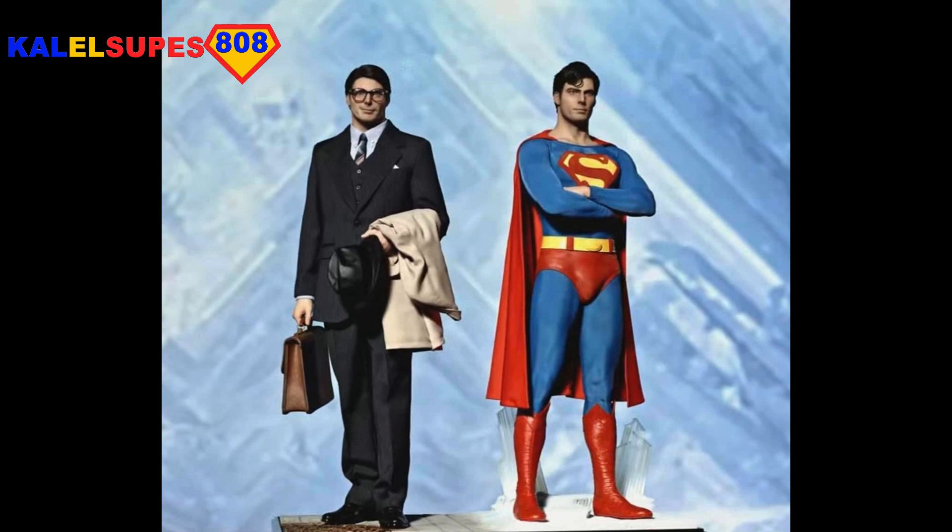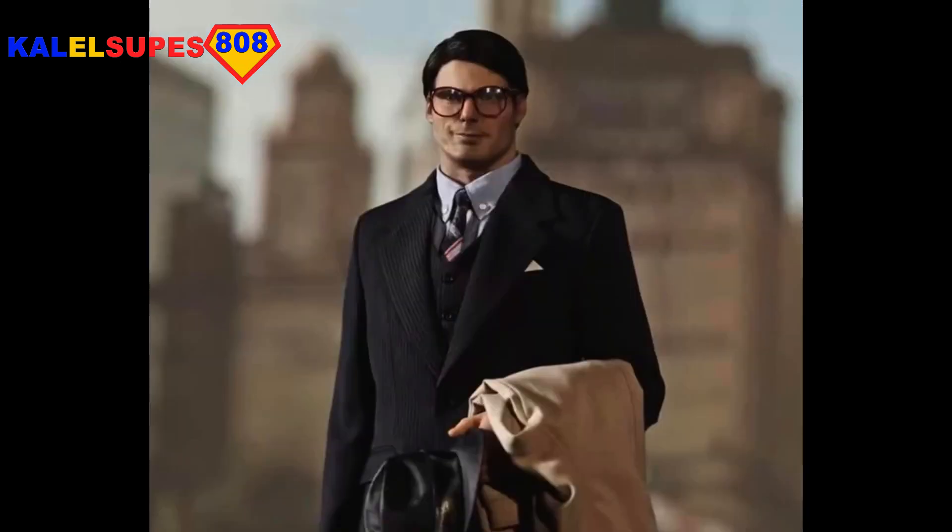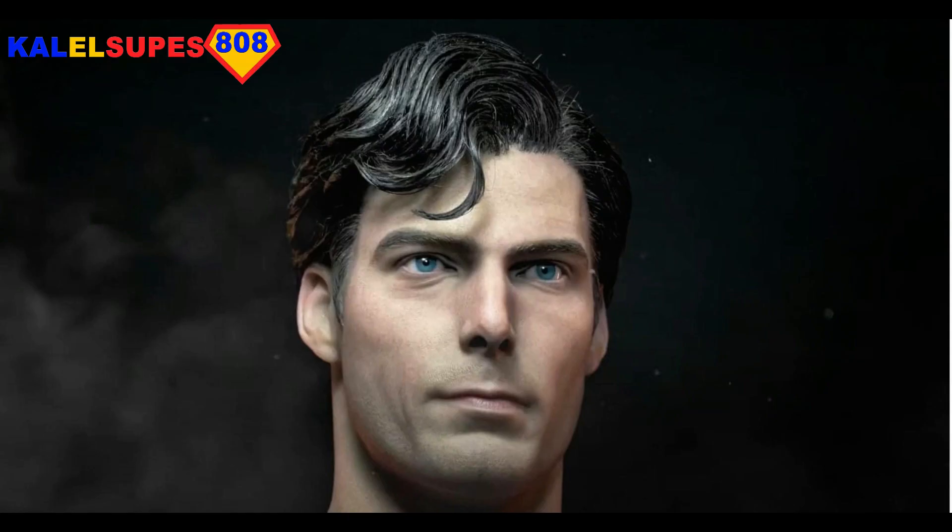I have mixed feelings about these, and I'll tell you the reasons why. Now these are fully sculpted statues — they're not figures. However, they are mixed media as well, so there's real hair and real clothing on them. They are pretty realistic in that they look like real people.